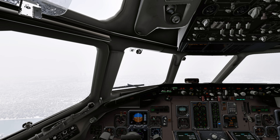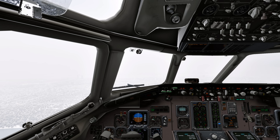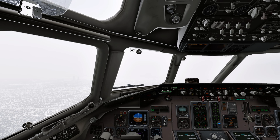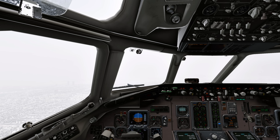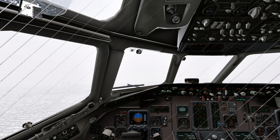During the descent, every calculation, every word, and every second count. They've received reports of good braking action, but visibility is poor, and no one can guarantee that the surface is truly in safe condition.